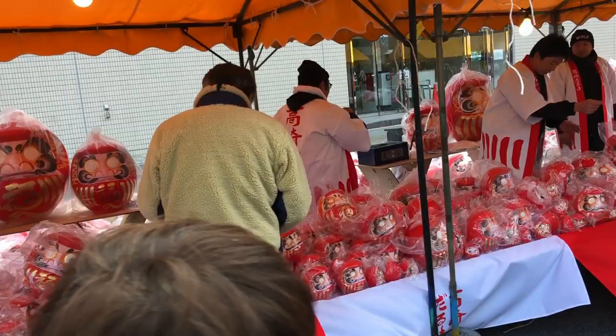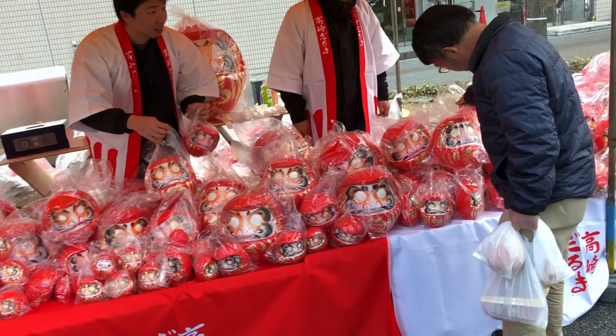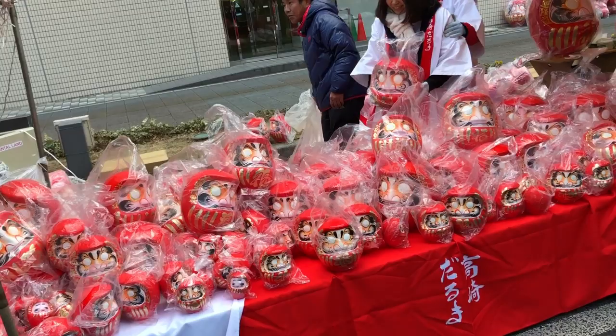So, what is a Daruma doll? Well, a Daruma doll is a hollow, round, traditional doll that is a symbol of Buddhist faith. These dolls are typically red in color, but they do vary greatly in color and design. Each artist tends to put their own little twist on it.